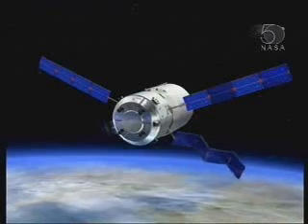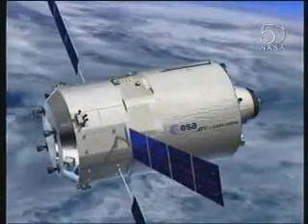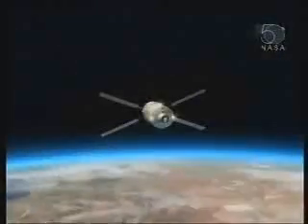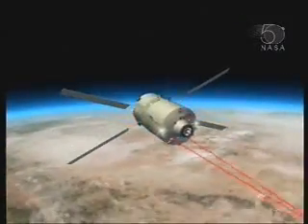It needs to have power — four kilowatts of power to keep it going throughout its entire mission. The antennas are deployed so that we can start the navigation process, and it goes through a phasing period of quite a considerable period of time.